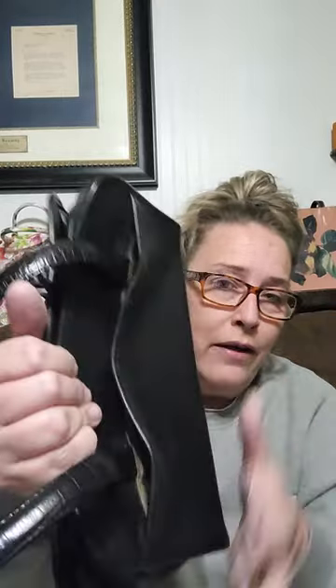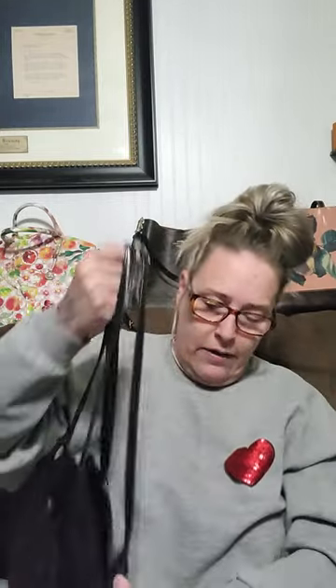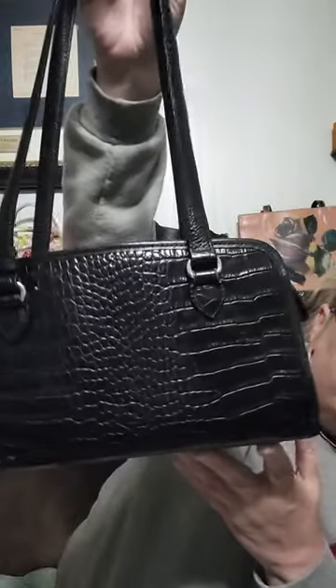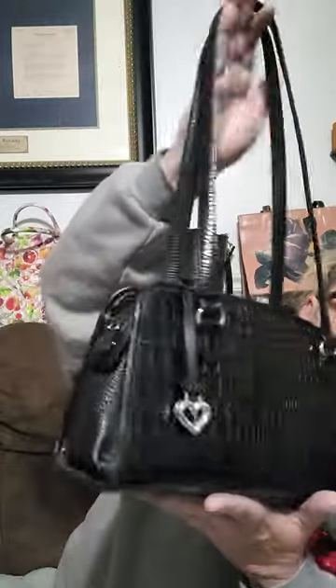If anybody is interested in the Brighton — and there are two pockets in the back — she is $30. On sale, 30 bucks. Check her out. If you're a Brighton fan, grab it.